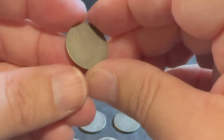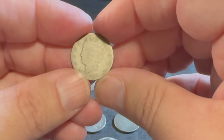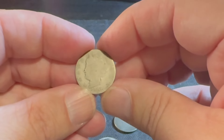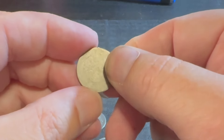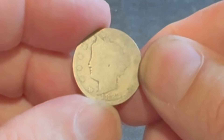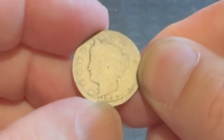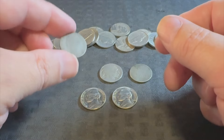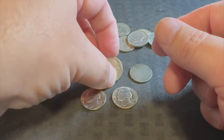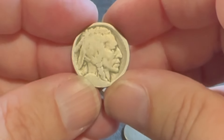Then over here we had a V nickel — 1883 V nickel. Unfortunately really wiped on the back, but we did get a date. So I don't need to use Nicodate or anything on that. I would just leave it the way it is. Unfortunately condition-wise, you're looking at like maybe one or two bucks. Then we did find this really sweet Buffalo nickel.